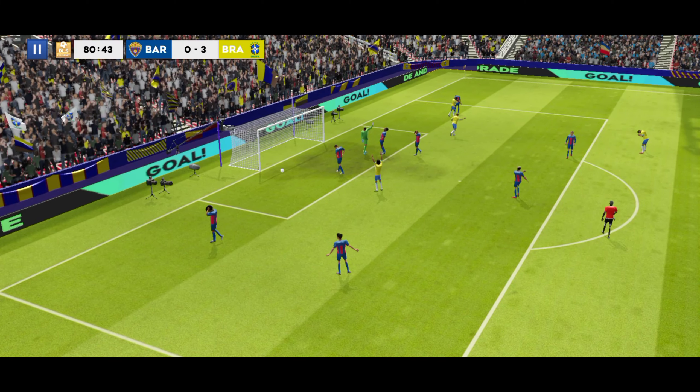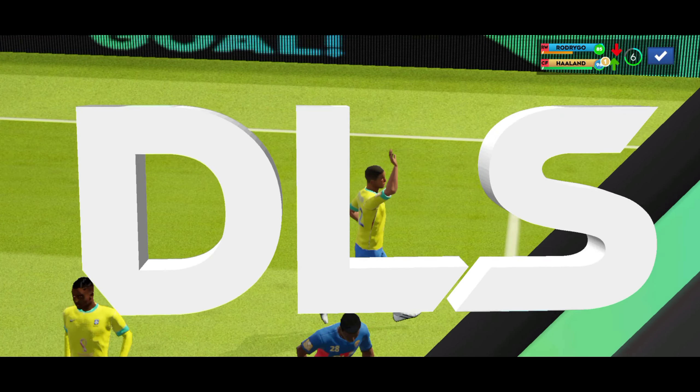And that's his third — a great hat-trick. Solid strike there. Never in doubt.